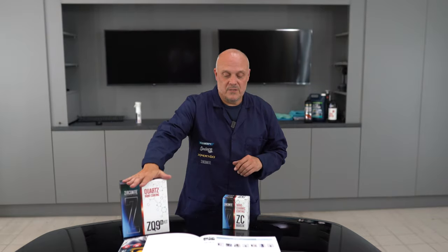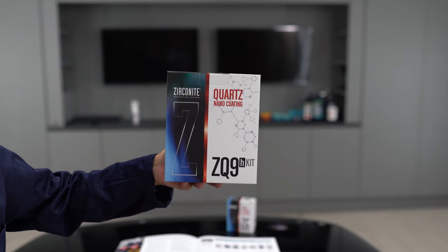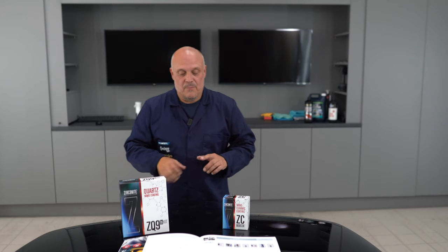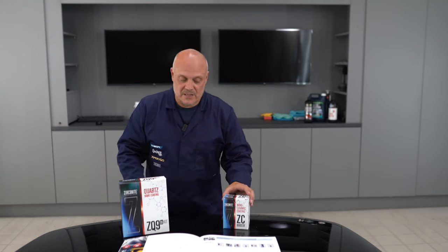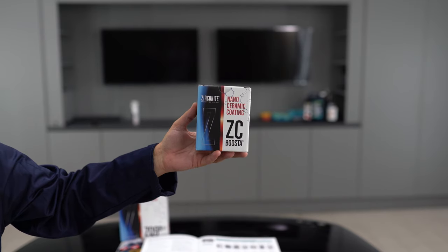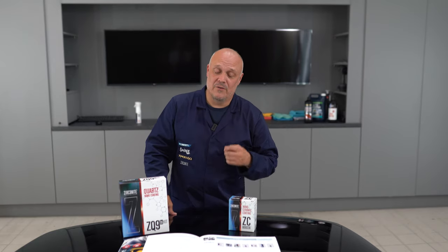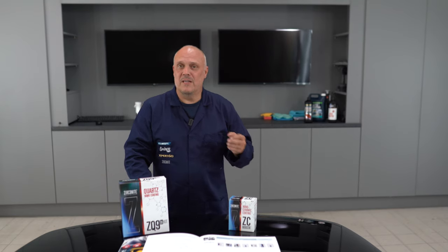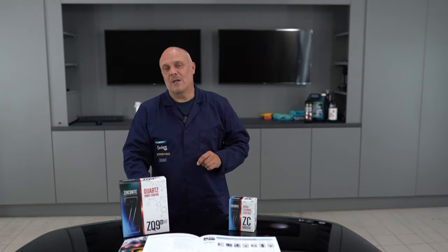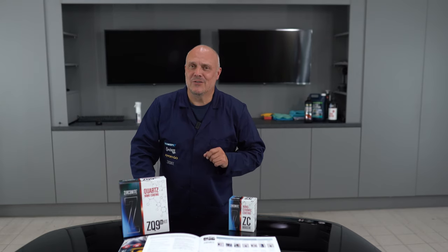When we look at the ZQ9, that's basically going to give you durability and scratch resistance. But the beauty of the ZC Booster is that it's a mixture of both polysiloxane and polysilazane — it's infused. So we've actually got the benefit of both worlds in one product. It will give you heat and abrasion resistance, UV screening properties, but it will also give you the hydrophobic qualities and depth of gloss.